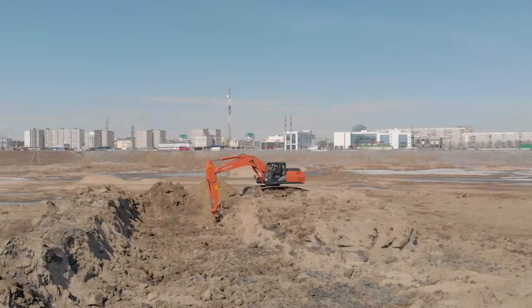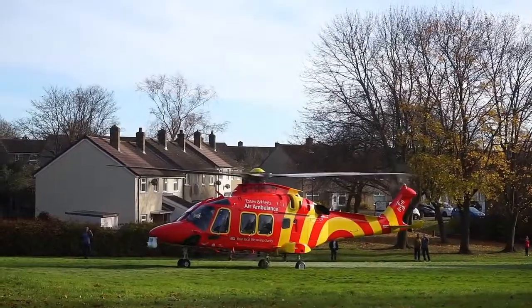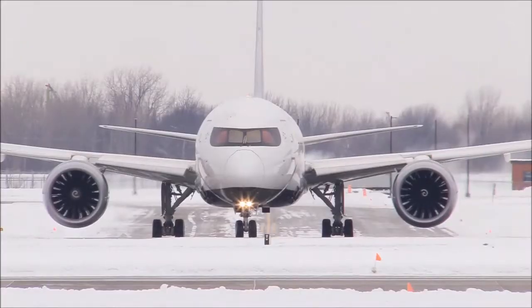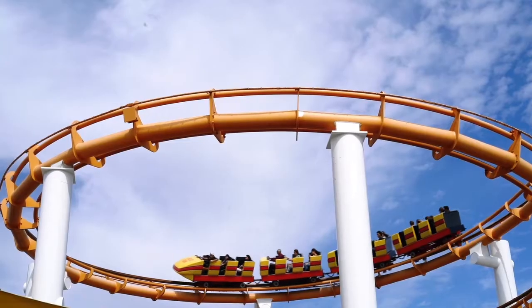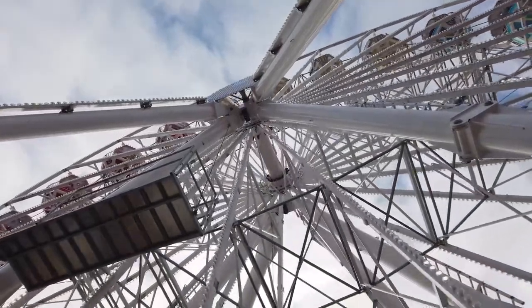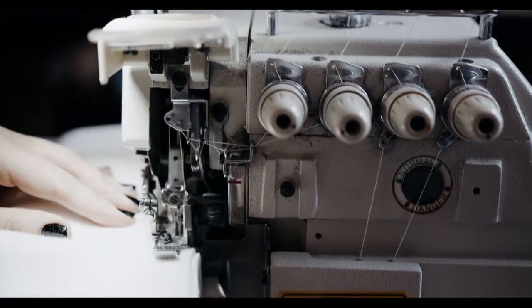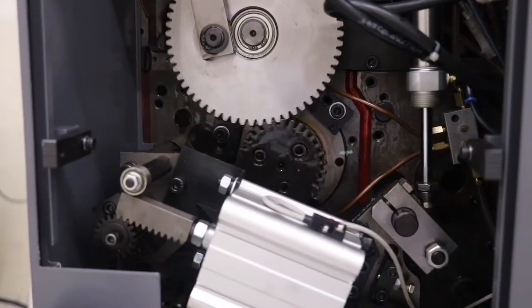In our lives we are surrounded by machines. On the surface they all seem to work fine, but were they designed to last a lifetime? Is there a common language that ties all of these mechanisms together? Yes, there is. It's called Gruber's Count. It's a mechanism mobility formula developed over 130 years ago in Europe, and I have found a way to make this formula practical in everyday designs.